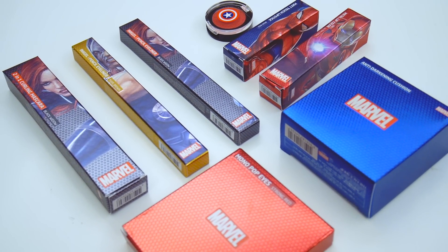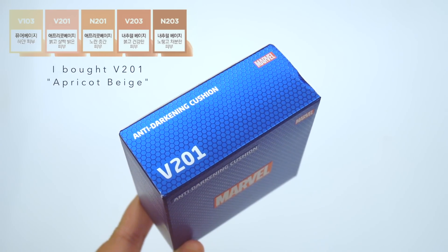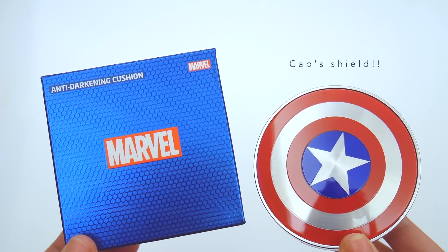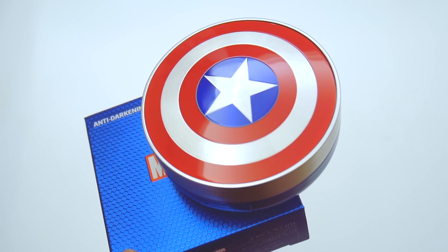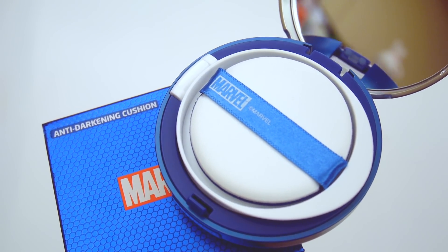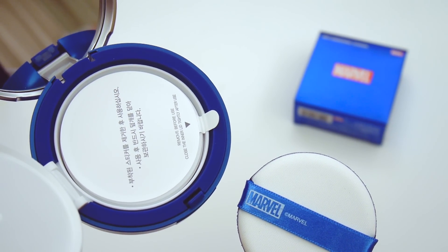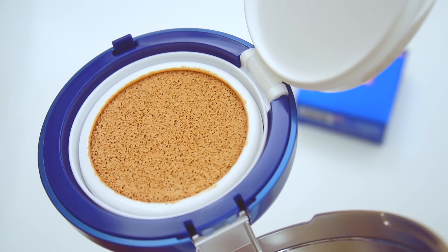Starting off with the Marvel collection, the first item is the anti-darkening cushion, SPF 50+, PA+++. I've never tried any of the Face Shop's cushions before, but I ended up really liking this one. Just like its name, this cushion is meant to brighten up your overall complexion, and because of its formula, it's not very sticky at all. Plus, it's packaged as Captain America's shield, which I think is super cool. I've used this cushion almost every day since I received it, and it's definitely up in my top three.